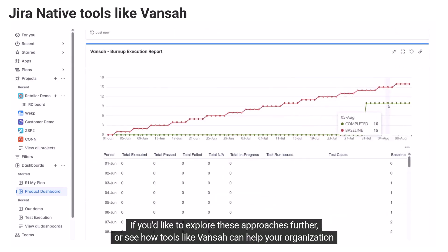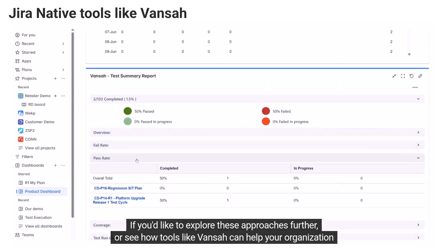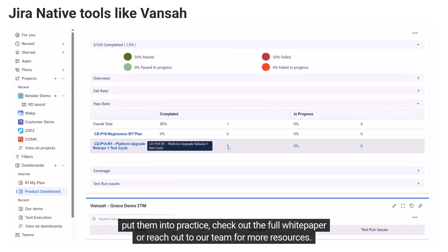If you'd like to explore these approaches further, or see how tools like Vance can help your organization put them into practice, check out the full white paper or reach out to our team for more resources.